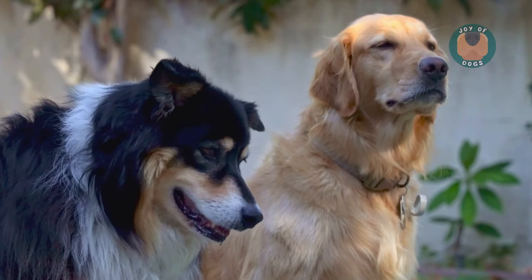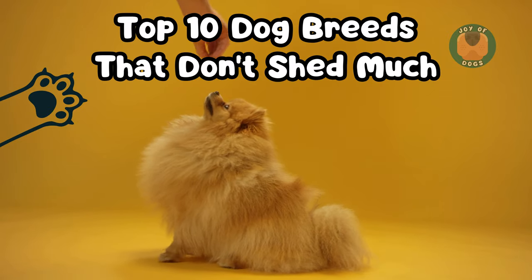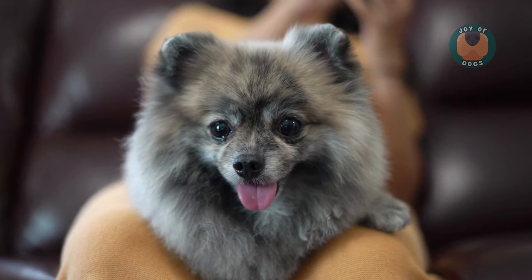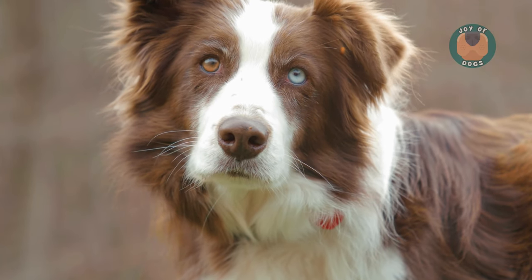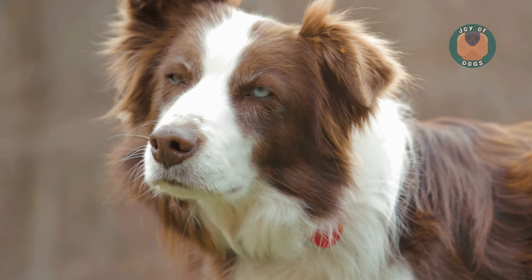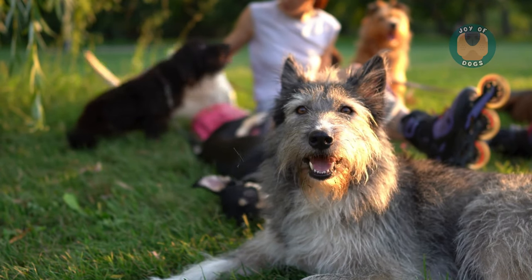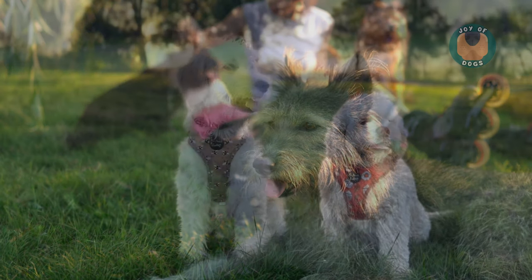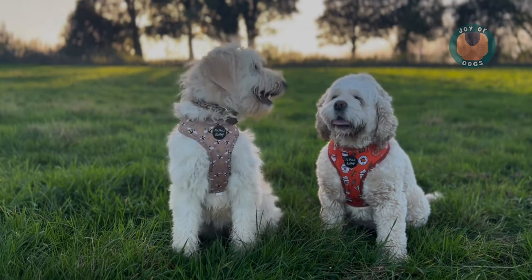Hey, dog lovers! Today, we're diving into the top 10 dog breeds that keep the shedding to a minimum. All dogs shed to some extent, as it's a natural process for new hair to replace the old. However, some breeds have hair that grows continuously, which significantly reduces shedding. Stick around till the end to find the perfect low-shedding companion for your lifestyle.